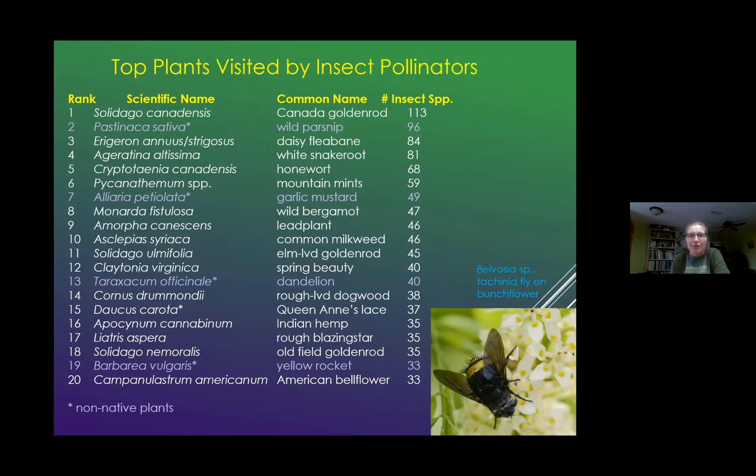Top plants visited — I thought this was interesting. What species insects are using is partially dependent upon what species are found at the site and in what abundance, but not always. There are certain plants available in low abundance that are highly preferred. Canada goldenrod is prevalent at all sites and is heavily used. Wild parsnip was number two — and these are nature preserves, so they obviously have disturbances — but wild parsnip seems to have something in the carrot family that is really important to pollinators. Garlic mustard is also heavily utilized and very abundant. But when we get rid of these — and of course we should — especially in the case of parsnip, we think about: are we putting something back to replace it? Are we putting other carrot family members in there so the insects have the proper food they need?